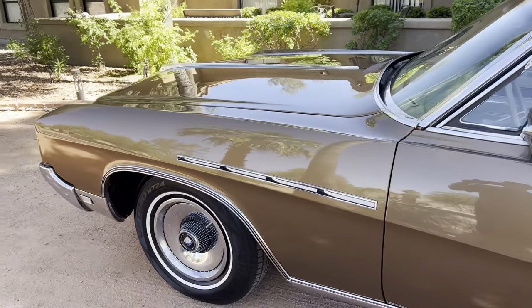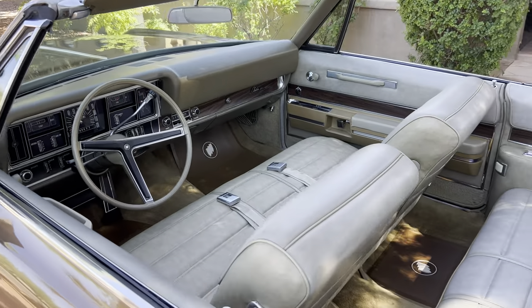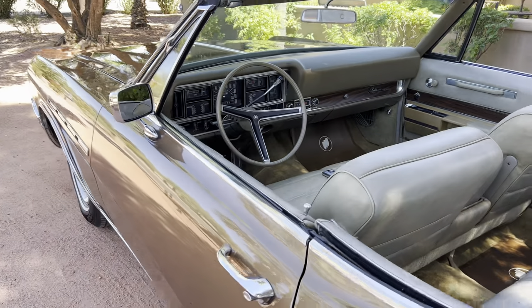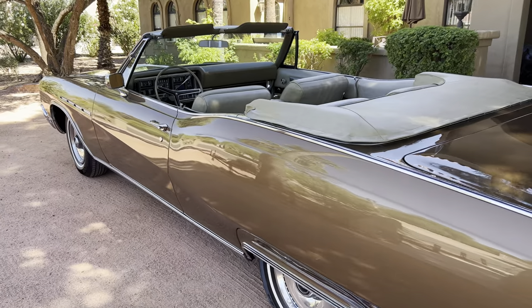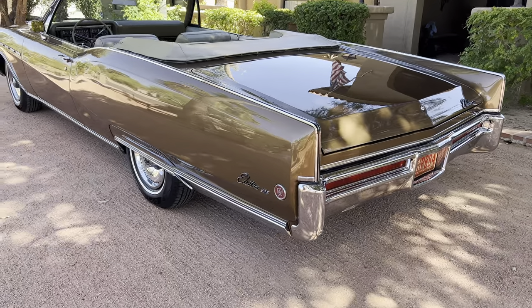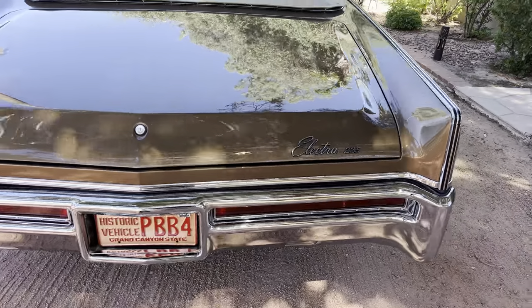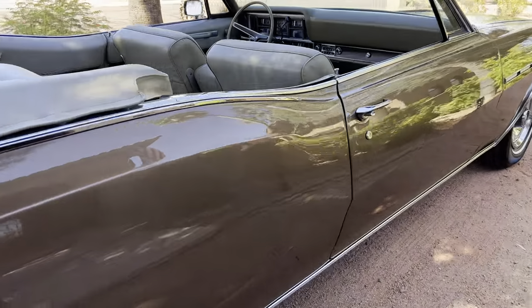The car's had one repaint and it's pretty much a 95% all-original interior except for the carpet. A few things have been done to it, but just to keep it in perfect, immaculate, tip-top shape is all that's been done. It's absolutely a gorgeous car. I'm going to do a walk-around — let's start on the corner here and do a close-up walk-around.